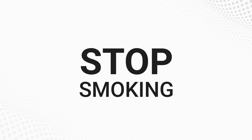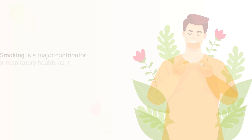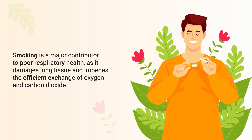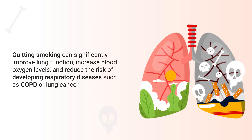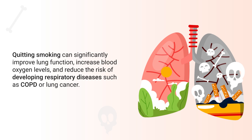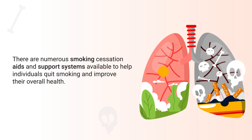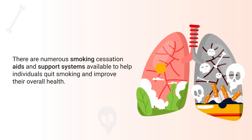The next method is to stop smoking. Smoking is a major contributor to poor respiratory health as it damages lung tissue and impedes the exchange of oxygen and carbon dioxide. Quitting smoking can significantly improve lung function, increase blood oxygen levels, and reduce the risk of developing respiratory diseases such as COPD or lung cancer. There are numerous smoking cessation aids and support systems available to help individuals quit smoking.